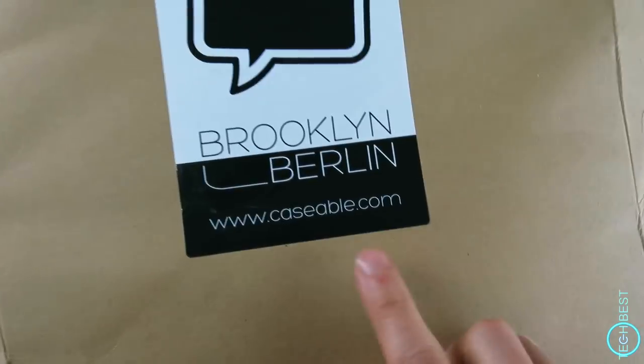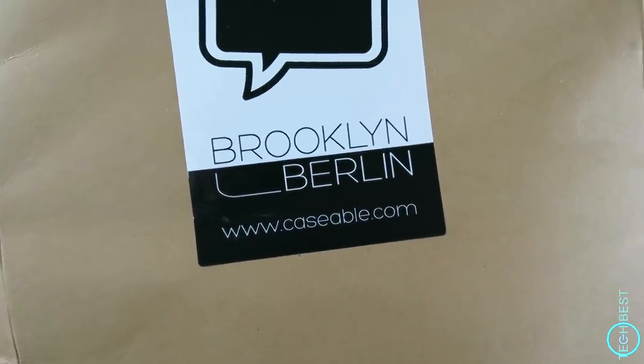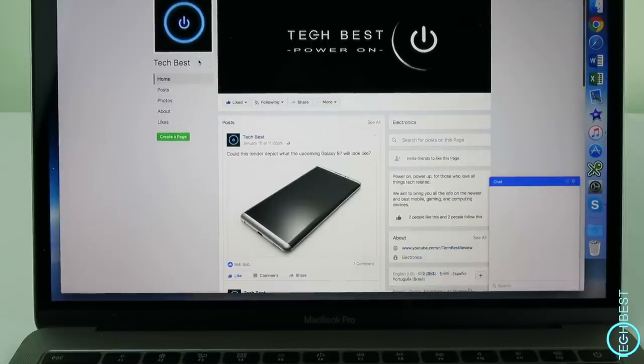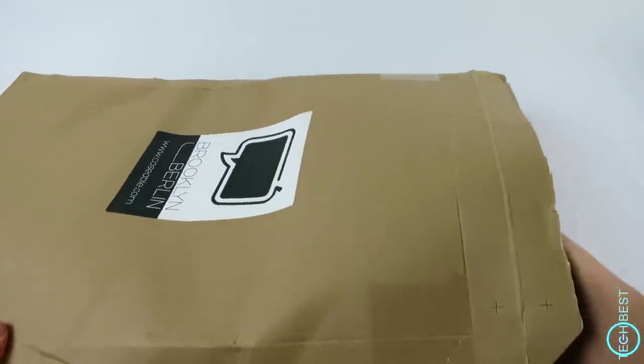All you need to do to win is check out Caseable.com, have a look at their range, then follow Tech Best on our new just-launched Facebook page and leave a comment about what device you want to protect, and you could win a unique case to protect that device. Links will be in the description below and this is open to everyone in the world.